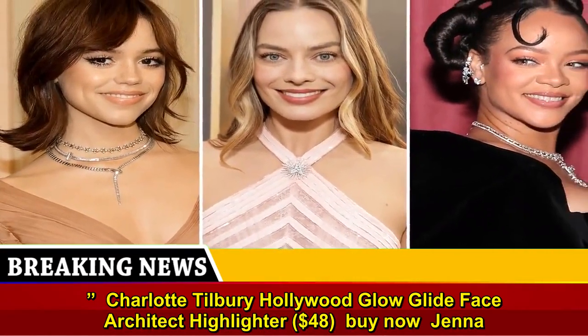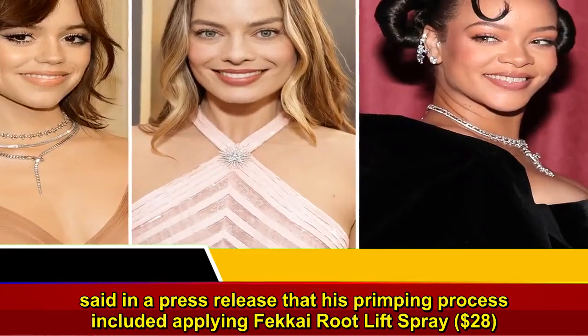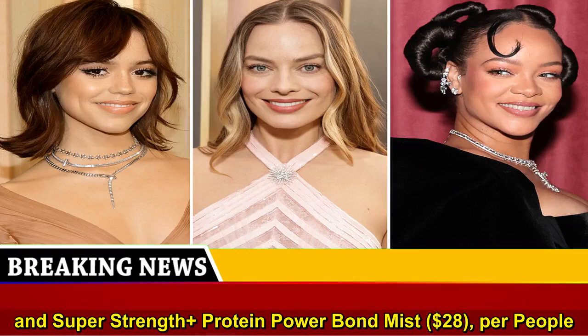Still thinking about Jenna Ortega's hair the Wednesday after the Globes? Stylist David Stanwell said in a press release that his primping process included applying Fakai Root Lift Spray, $28, and Super Strength Plus Protein Power Bond Mist, $28.